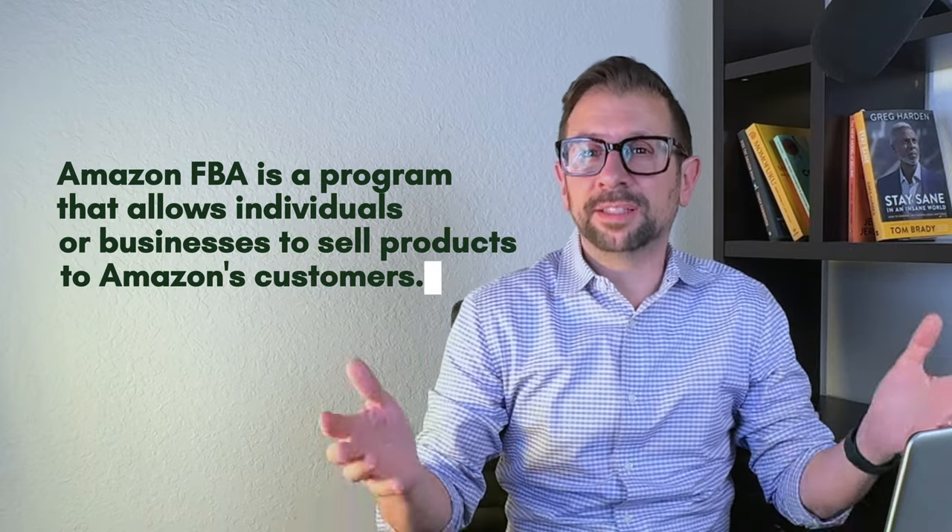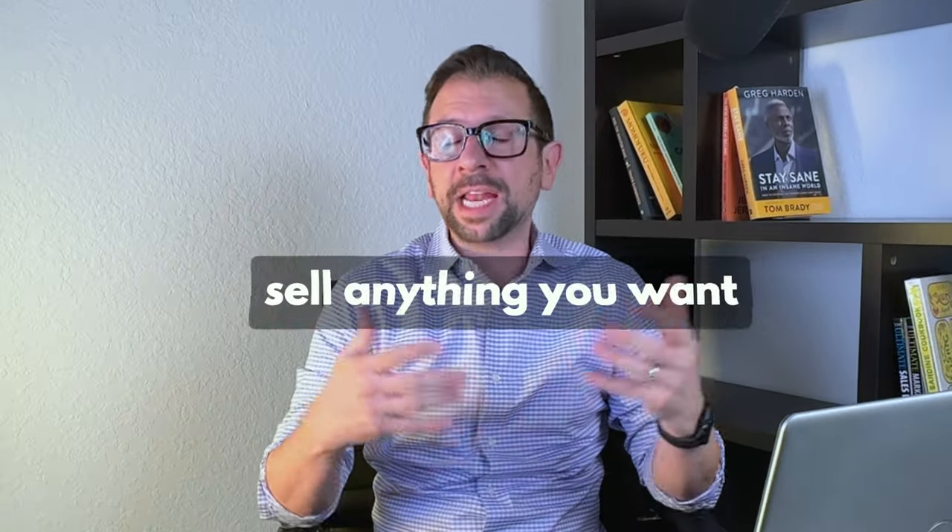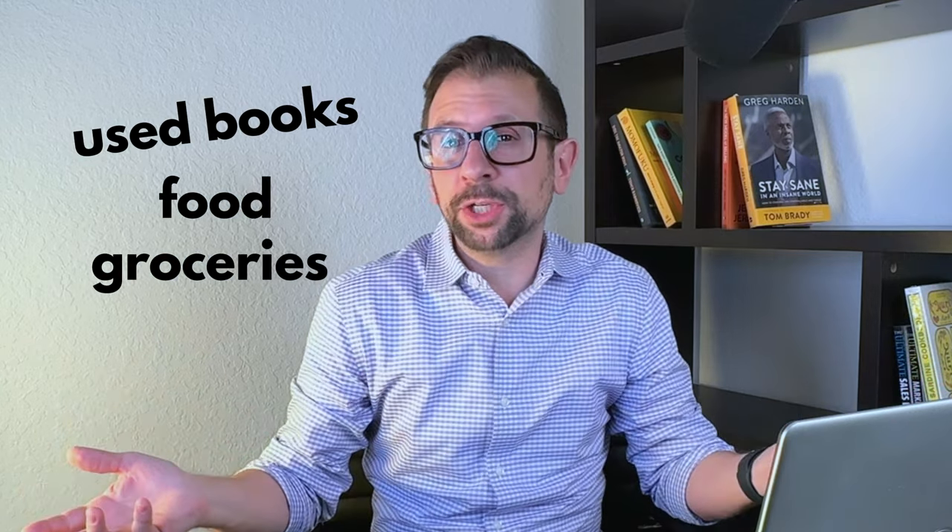What is Amazon FBA? Amazon FBA is a program that allows individuals like yourself or businesses to sell products to Amazon's customers — people who go to Amazon.com to buy things. You can participate in that marketplace and sell almost anything you want. There are some restrictions, but you can sell used books, food and grocery items not requiring refrigeration, vitamins, products you make or manufacture yourself, products that a manufacturer makes for you, and even products you buy wholesale. There are a bunch of different business models to sell on Amazon FBA.